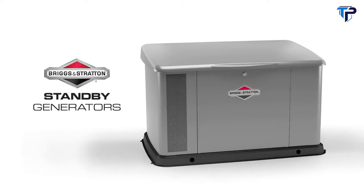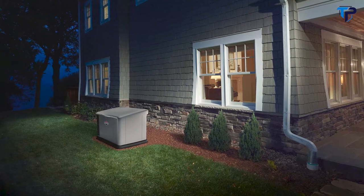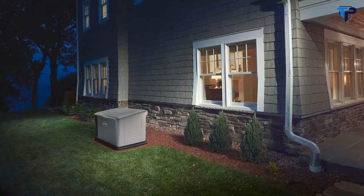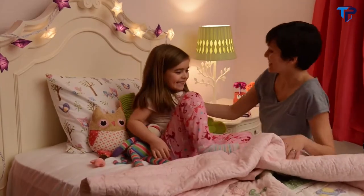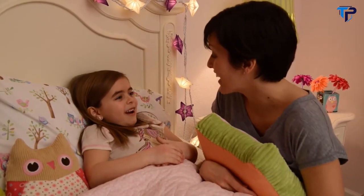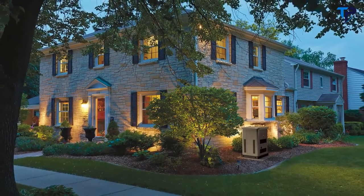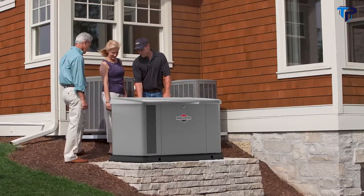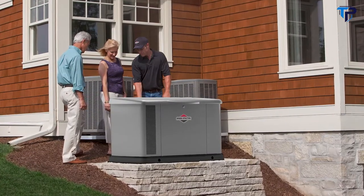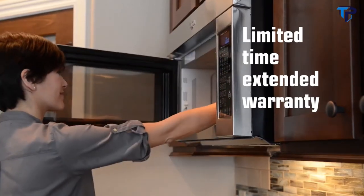Meet Briggs & Stratton generator systems. Unlike larger, more expensive models, a Briggs & Stratton backup generator uses patented power management technology, so it automatically powers more of your home for less money. A Briggs & Stratton generator system lets you power your entire home at a lower cost to purchase, install, and operate.